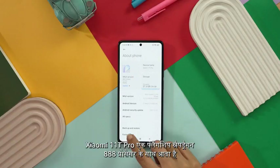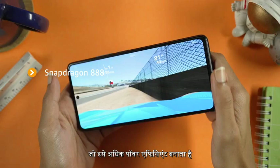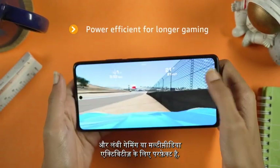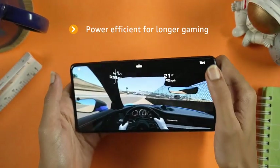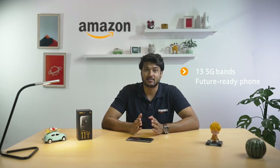The Xiaomi 11T Pro comes with a flagship Snapdragon 888 processor, which makes it more power efficient and suitable for long gaming and multimedia activities. Also, this phone comes with 13 5G bands — definitely a future-ready phone.